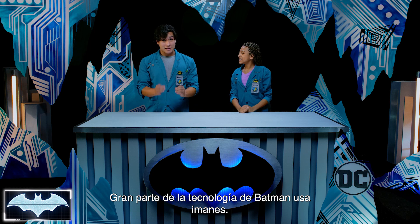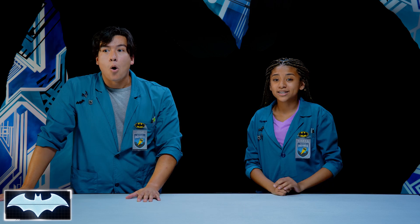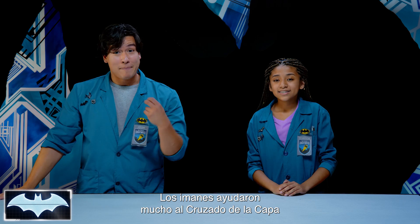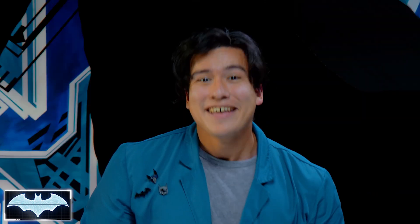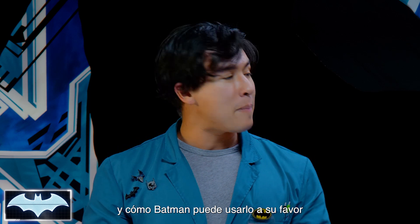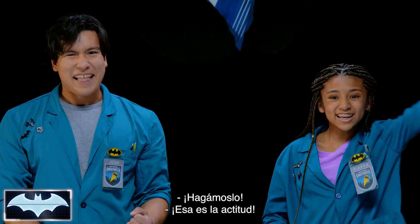So much of Batman's tech uses magnets, like his tracking devices, his magnetic battering, or even the compasses that he uses to navigate his way through Gotham City. Magnets have really helped the Caped Crusader in a lot of sticky situations. So today, we're going to learn what a magnet is, how it works, and how Batman is able to use it to his advantage to help his gadgets become even better. Are you ready to see if we can too? Let's do it!